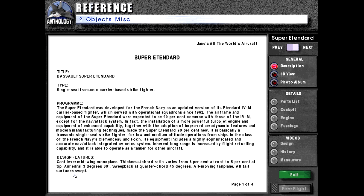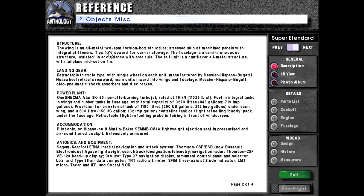Design features: Cantilever mid-wing monoplane. Thickness chord ratio varies from 6% at root to 5% at tip, anhedral 3 degrees 30 minutes, sweep back at quarter chord 45 degrees, all-moving tailplane. All tail surfaces swept.